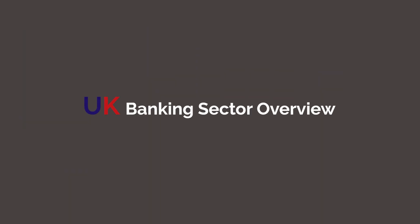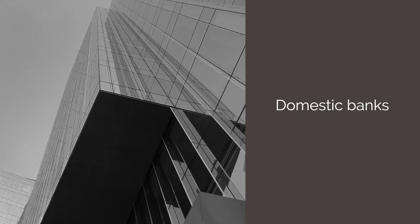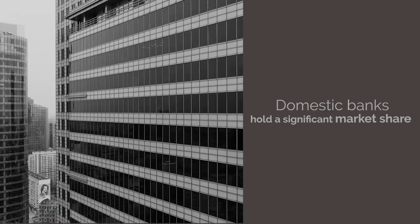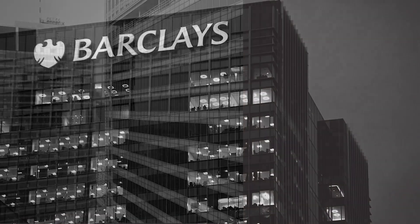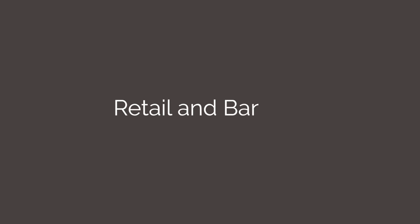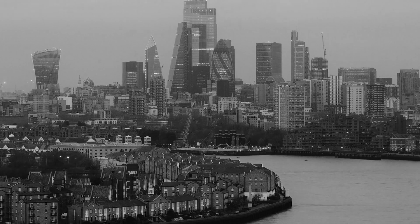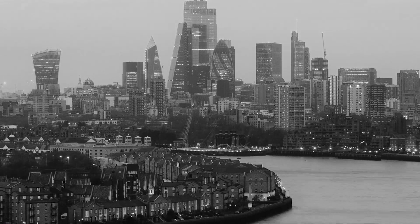UK Banking Sector Overview. While foreign banks make up the majority in terms of numbers, domestic banks hold a significant market share. The high street banks dominate the retail banking sector, including Barclays, Lloyds Banking Group, HSBC, NatWest, and Santander.